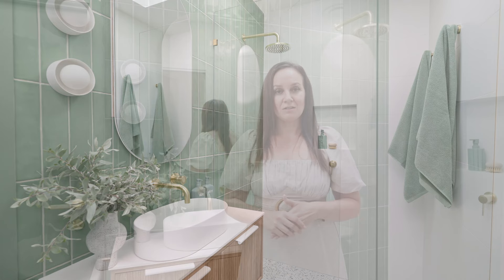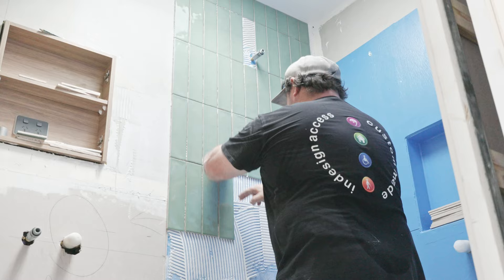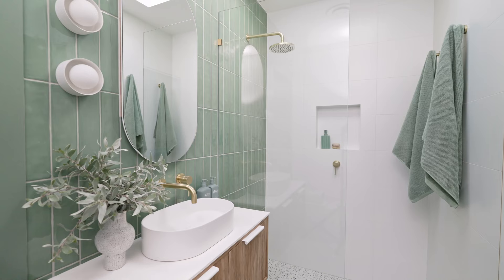I was searching for the perfect shade of green for the bathroom and I came across these Newport Jade Green tiles from Tile Cloud. The colour is absolutely divine — it's a glossy tile with lots of different shimmer throughout, and it just creates such a wow impact in this space.